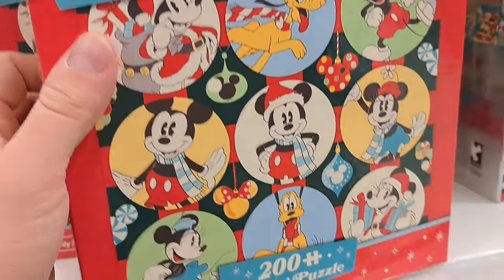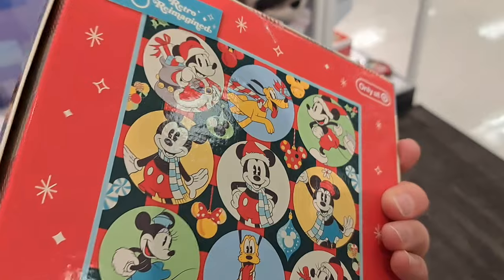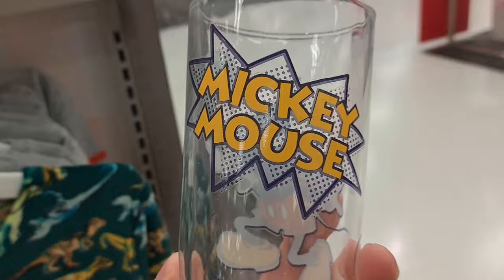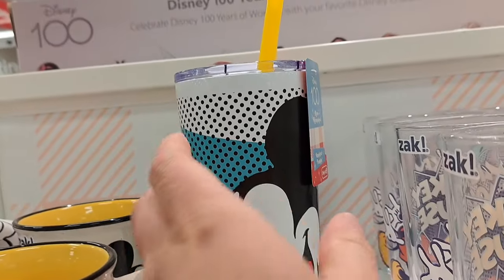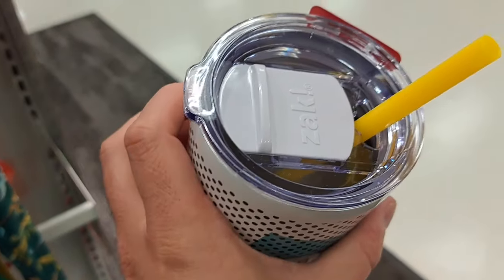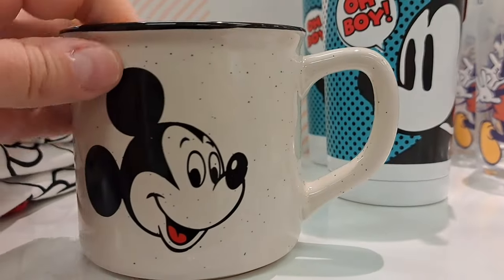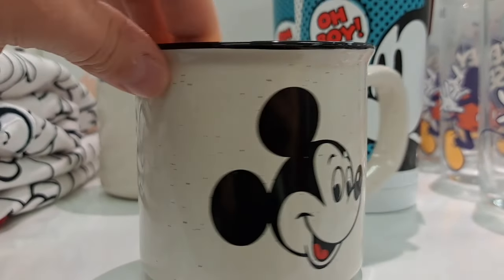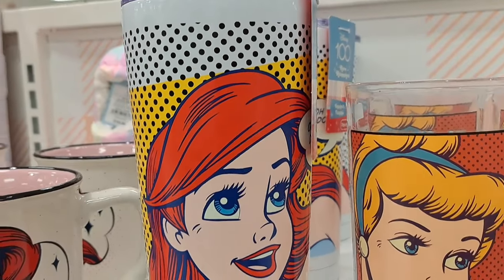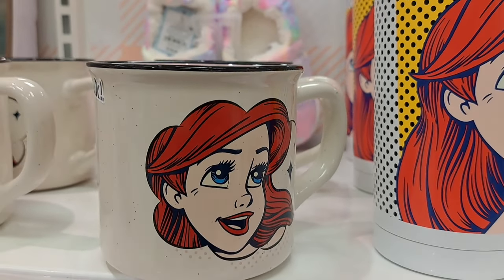We also got this 200-piece puzzle, only at Target — super awesome design. Got some more retro reimagined stuff — some Mickey Mouse cups. Check this out, Disney 100 only at Target, that's a really cool looking cup. We got this coffee mug right here too — pretty cool. Got some princess cups, a Little Mermaid Ariel cup, and a coffee mug — awesome!